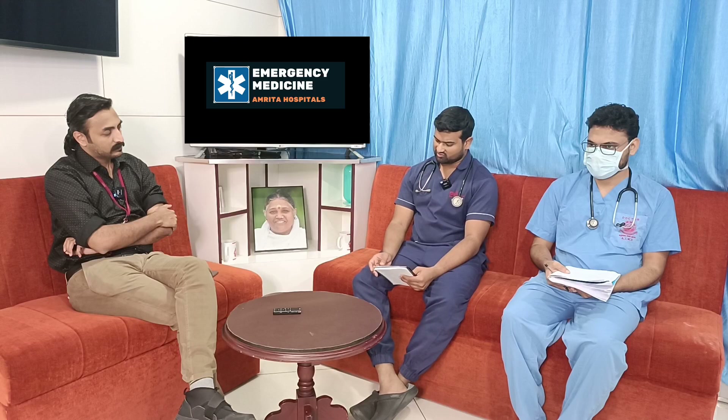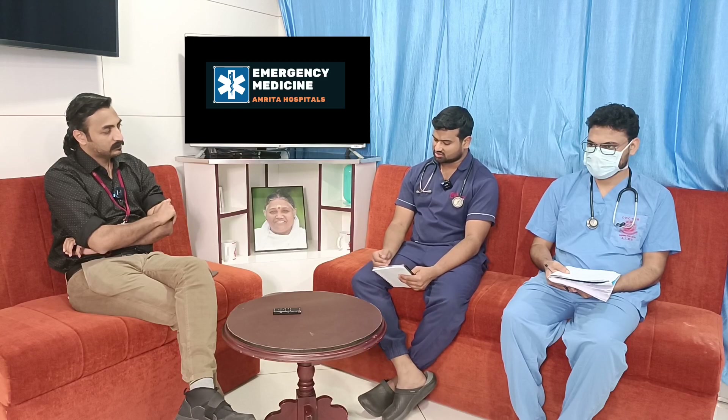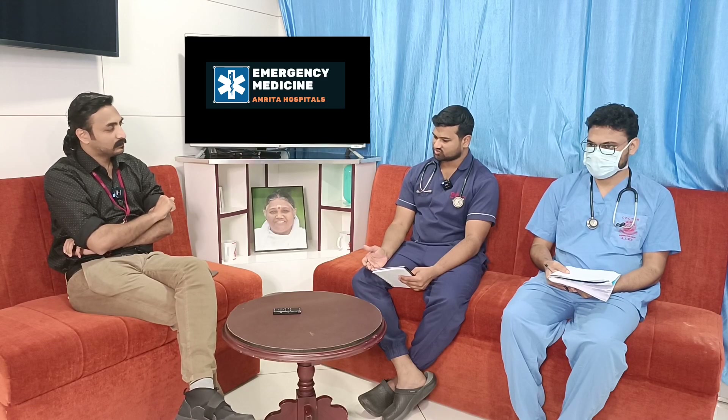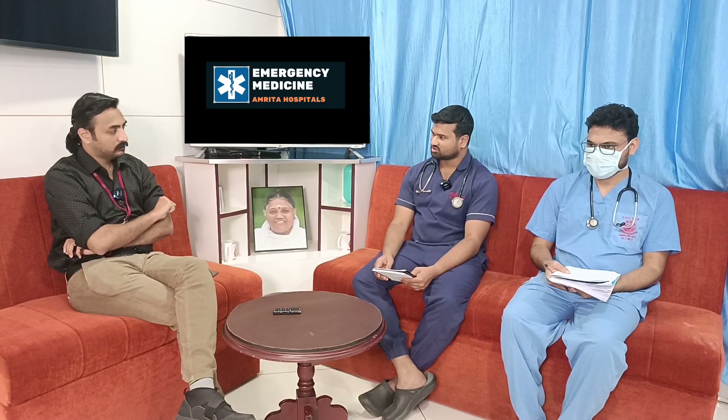Coming to peripheral causes like vestibular neuritis and labyrinthitis, positional testing was negative. Posterior circulation stroke still needs to be worked up — an MRI stroke protocol has been planned for this patient. Orthostatic hypotension is unlikely given the BP is already 200 mmHg.